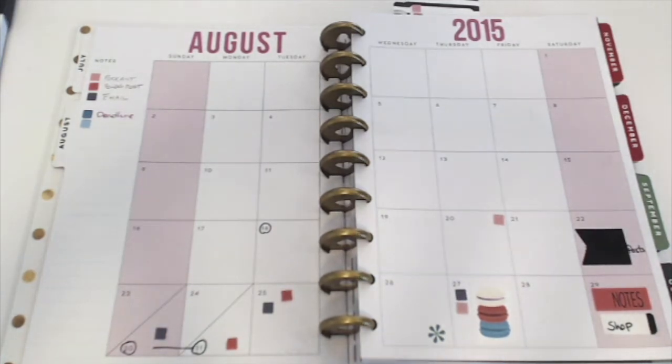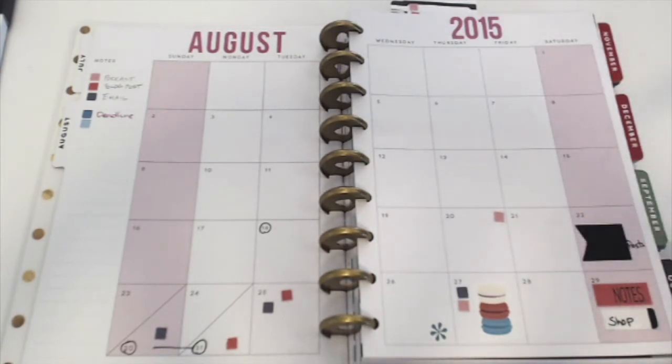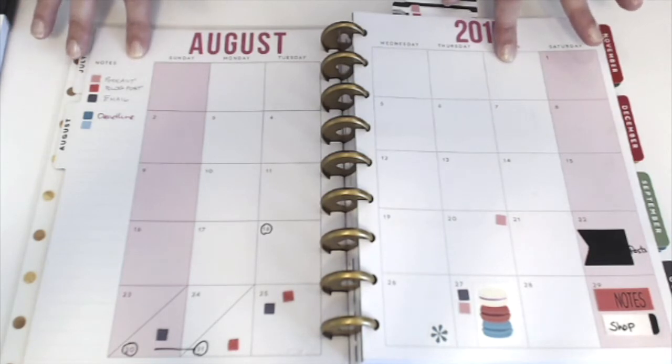Hey guys, so I just got off a Periscope where I was talking about my schedule, my kind of production schedule and how I plan things out. So I figured I would just do a little bit more detail on this, and I'm going to actually go around to the other side so you're going to see my hands come in here. So here's what we've got — I've got a project coming up and how do I plan it?